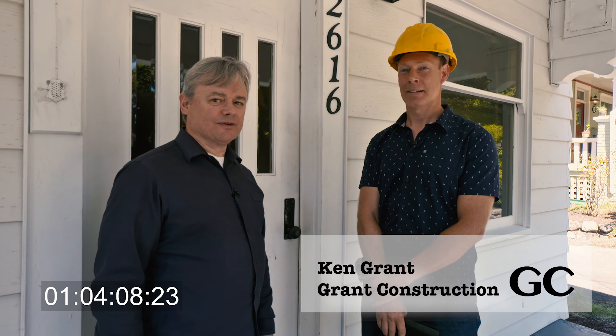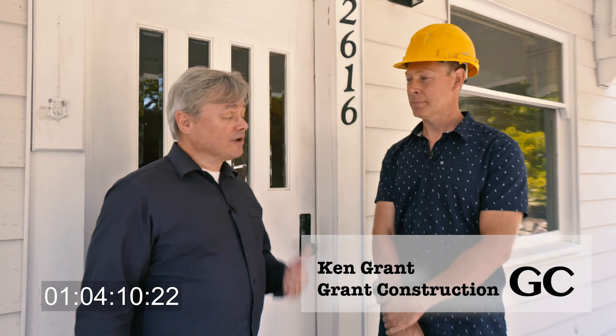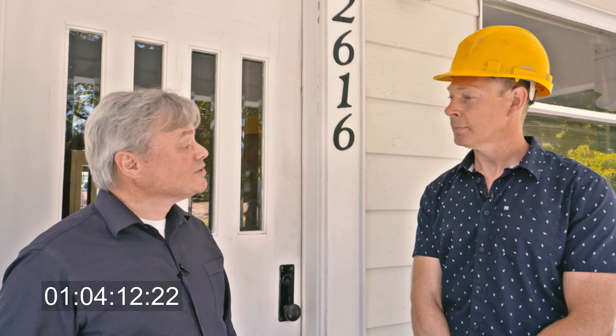This is Ken Grant from Grant Construction. Ken's been in the renovation business for over 23 years in Victoria, very highly regarded in this industry. So there's three floors.